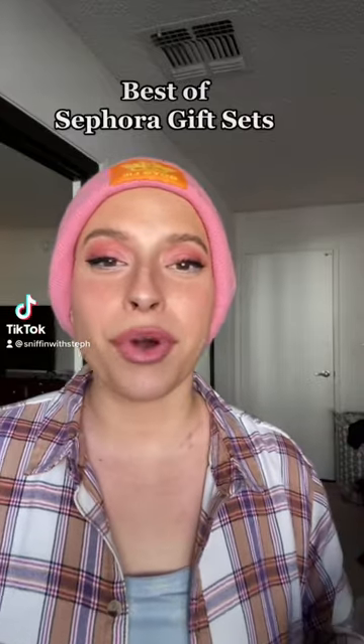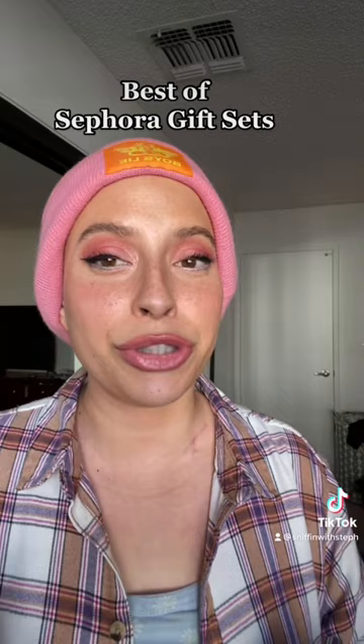I went through all of the Sephora perfume gift sets so you don't have to, and here are the ones that I think you should gift to your friends and family this holiday season.